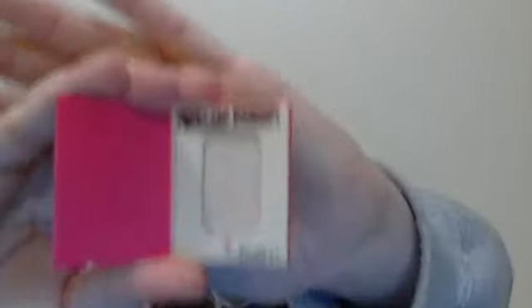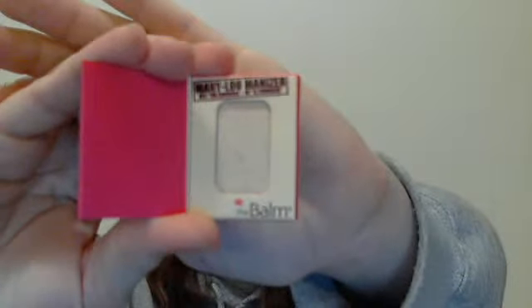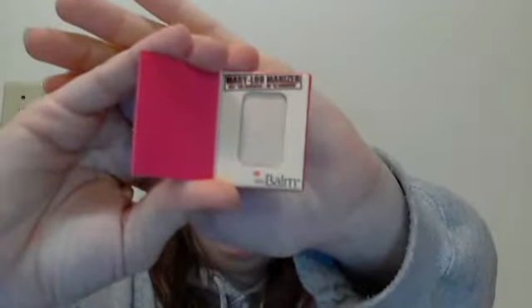The next item came in a sample box as well — probably a Birchbox — and this is by The Balm Cosmetics. It is the Mary-Lou Luminizer, AKA the Luminizer. It's a highlighter, shimmer, and eyeshadow, and there's a little box it came in. I don't know if the camera will focus on it — I don't think this thing has autofocus — but that is what it looks like.